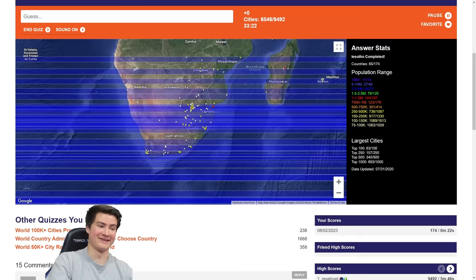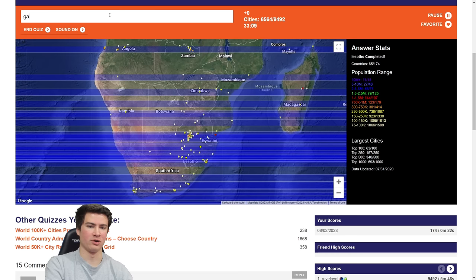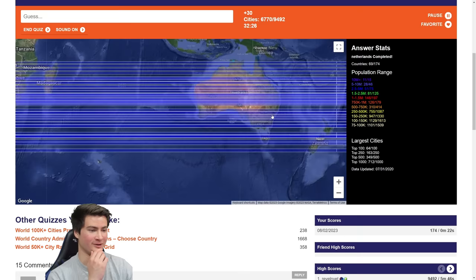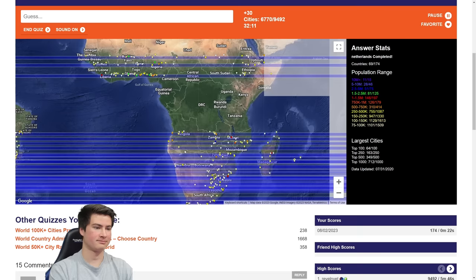Namibia: Windhoek. Botswana: Gaborone, Francistown. Kasane isn't even 50k — all that just to get random towns halfway around the world. Malawi: Lilongwe. Lusaka, Zambia. Southern hemisphere is very hit or miss piecemeal, we're missing a lot of lines. This reminds me of the bookshelf scene from Interstellar. We'll work our way up through Africa.